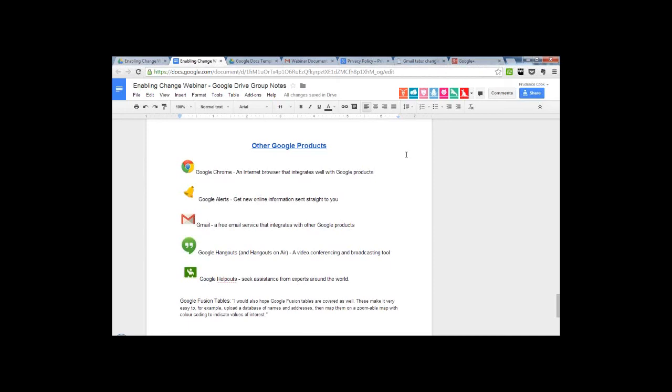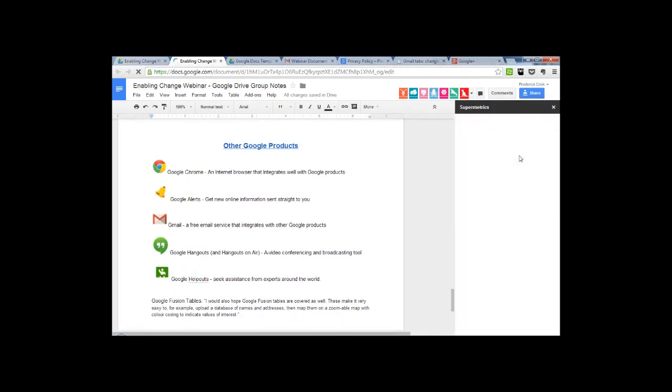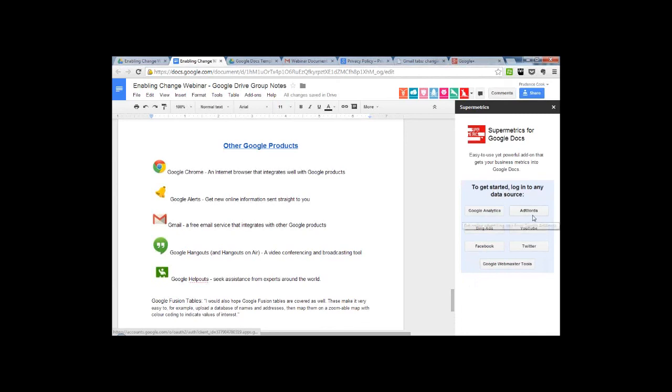One of our observant listeners noticed on your screen that you had Supermetrics in one of your drop-down menus. Can you tell us briefly about that? Sure — that was an add-on. What you would do with Supermetrics is plug in some of your social media channels and it will allow you to incorporate an overview of analytics. You'd be able to add in your Facebook or Twitter account, log into a data source you're looking for, and then it would give you those analytics, which you'd be able to incorporate into your document.